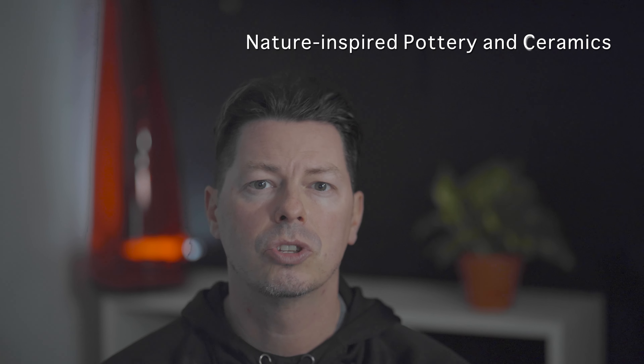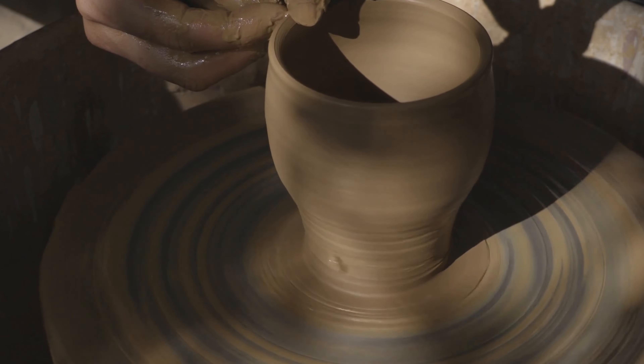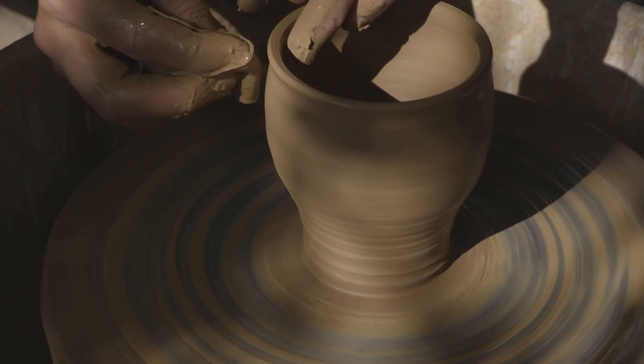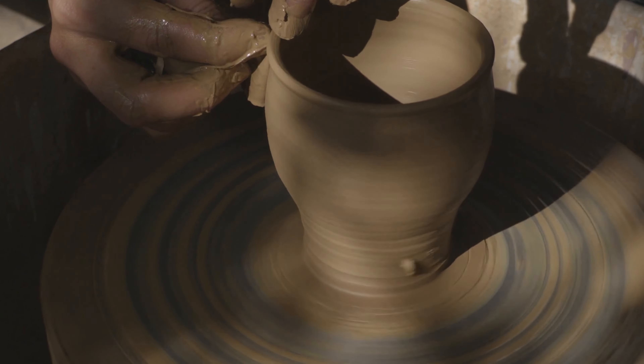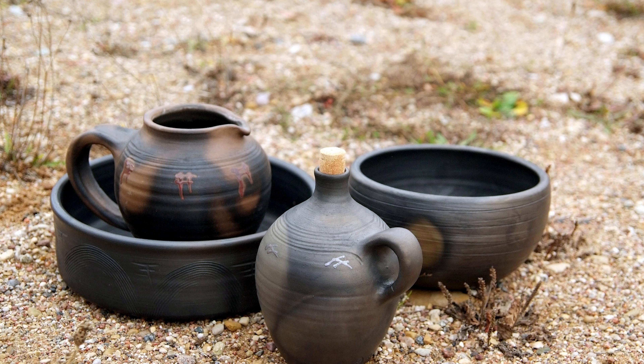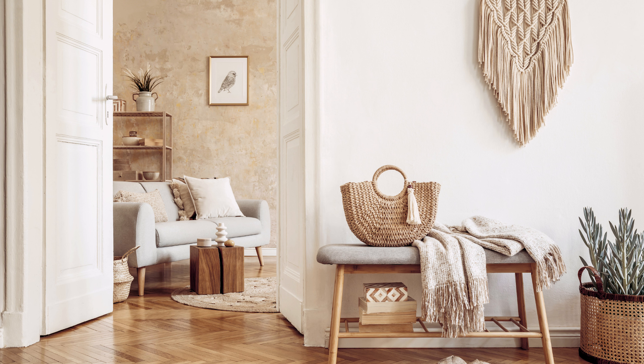Another element to look at is nature-inspired pottery and ceramics. Dinnerware and kitchenware with earth tone or lighter pastel colors and a slightly rougher, natural texture can have a calming feeling when you eat and allows you to appreciate the food better. If these items are handmade or original, you also get that deeper connection between art and nature.